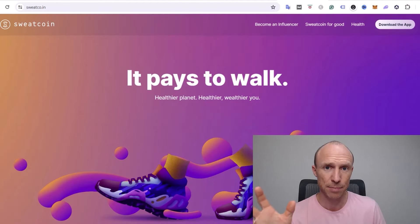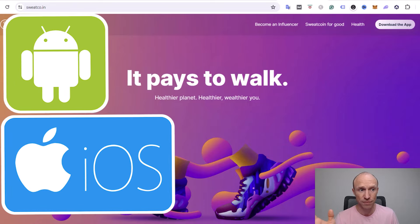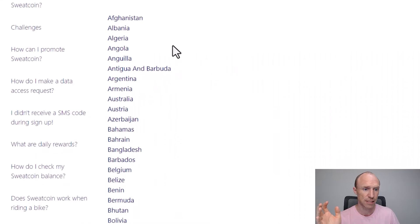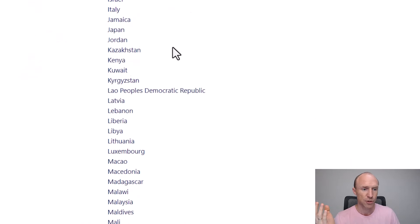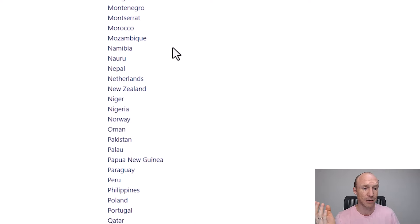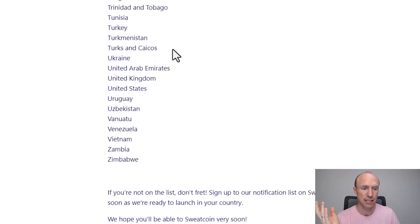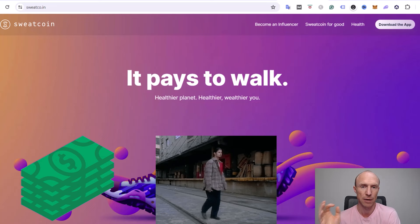Sweatcoin is an app you can download for both iOS and Android devices, and you can join from many different countries. You can see the current countries it's available in — it's available in more than 100 countries, so it has expanded quite a lot since it was first published. If you live in one of these countries you can download it for free and start earning by walking.